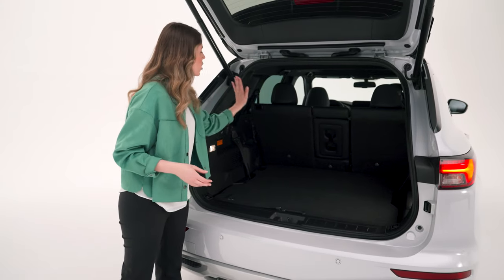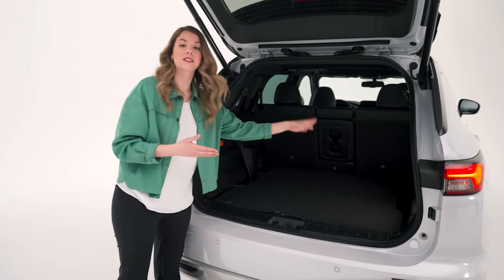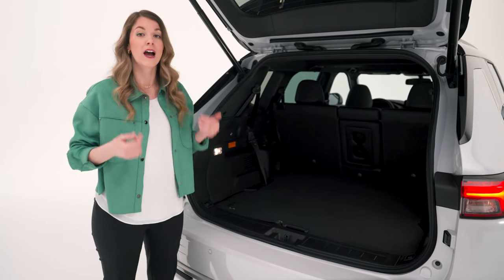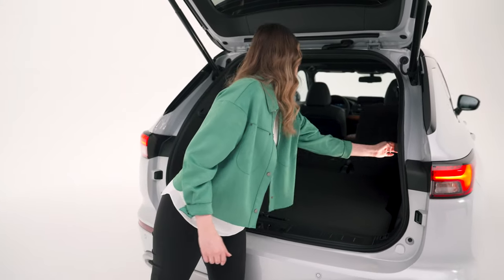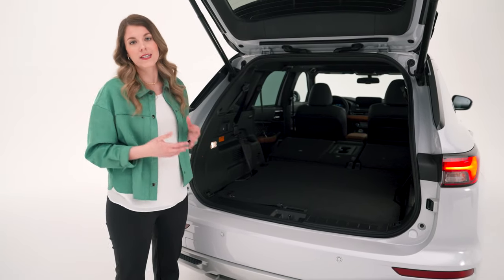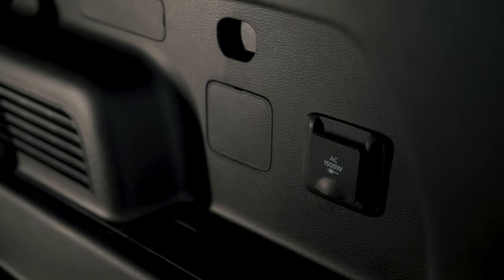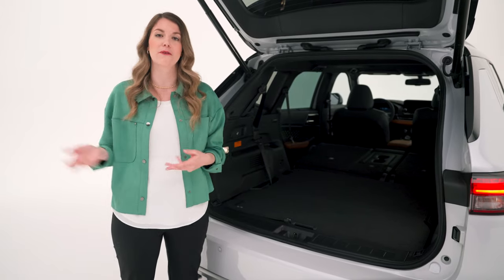Behind the second row you get 872 liters of cargo volume — perfect for a stroller, groceries, or outdoor gear. The second-row seats are configured 40/20/40, so you can fold any one of the three seats independently. I love skiing, so I can put skis right in the middle and still have two rear passengers. With everything folded, the total cargo capacity increases to 1,832 liters. There's also an AC 1,500-watt outlet, great for coffee makers, hair dryers, or blenders on a weekend getaway.